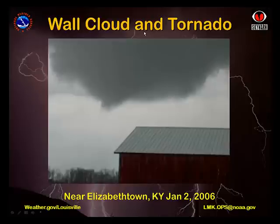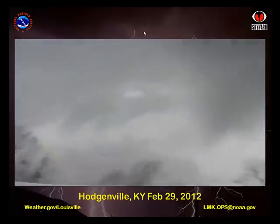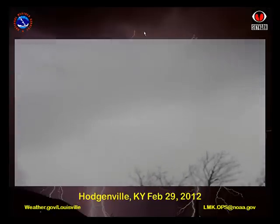Listen closely to the people talking in this video. Especially at a distance, it's not uncommon to mistake dark objects flying through the air as birds, when in fact it's flying debris from a tornado touchdown.